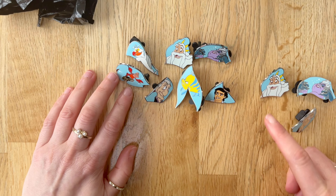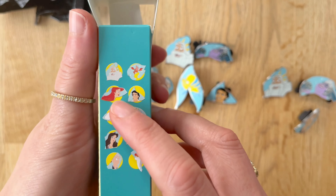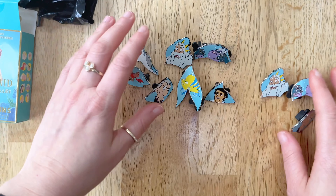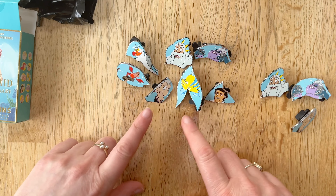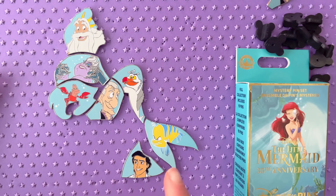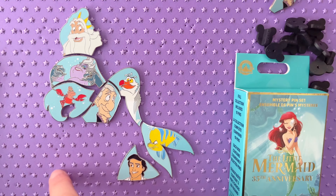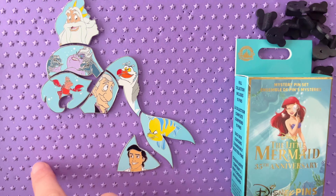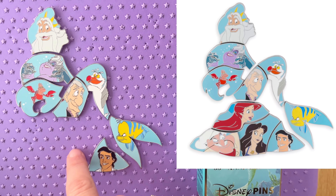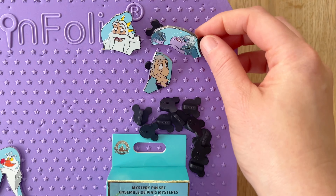I only need to try and trade for three, which is amazing. I still need Ariel, the cook, and Vanessa. I'm going to see about completing this puzzle as much as possible to see what body parts and areas we are missing. Here is the completed Ariel so far. It's actually all three pieces that I'm missing that are the bottom of the rock. I'll pop a picture up here so you can see what we are missing. I'm definitely going to get straight onto those trading groups and see if I can trade these three pieces for the three I'm missing.